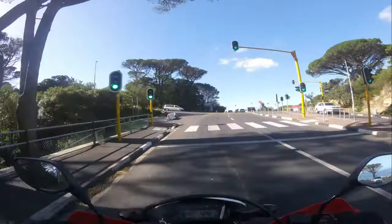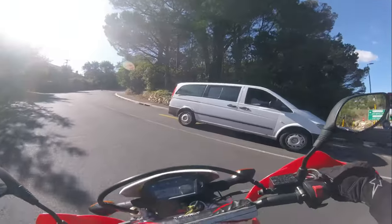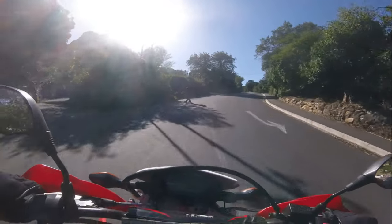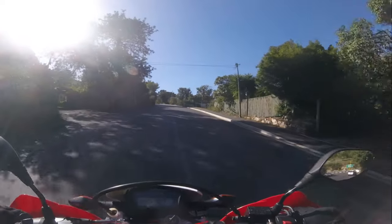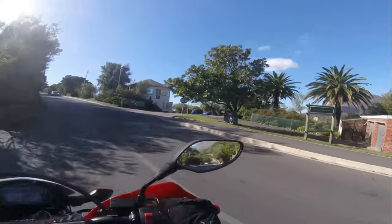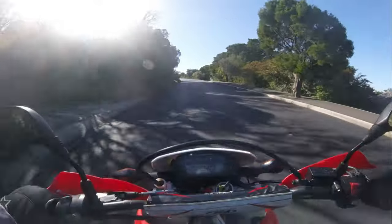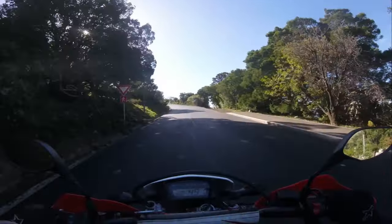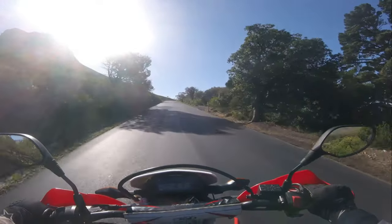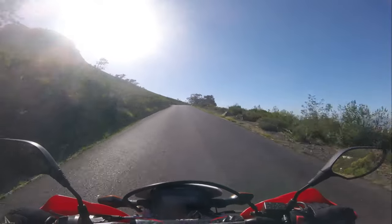Over here, where I'm turning left, you can also turn right to go to Table Mountain and the cable car. I'm going to the left to go to Signal Hill. This is also where you can go to do a hike up Lion's Head, which is a must-visit for anyone coming to Cape Town. Standing at 669 meters above sea level, this distinct peak offers some of the best views in the city. Its name comes from the shape of the peak, which resembles a lion or a sphinx when viewed from certain angles.